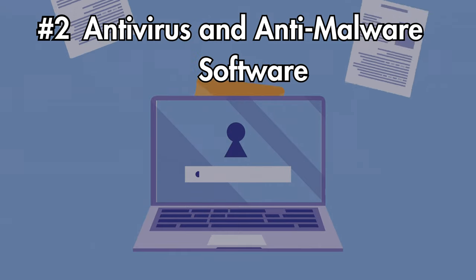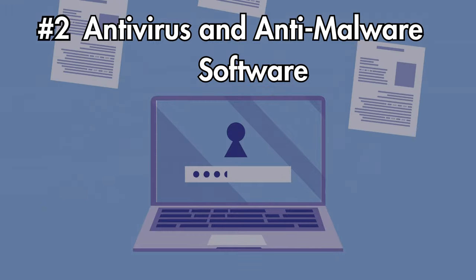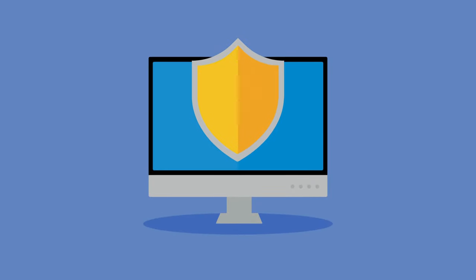Number two: use antivirus and anti-malware software. These programs can detect and remove malware before it causes damage. Make sure you're using reputable software and keep it updated. Think of it as having a security guard for your computer.